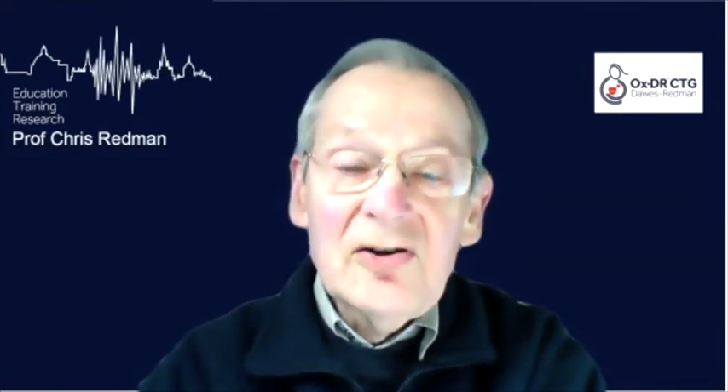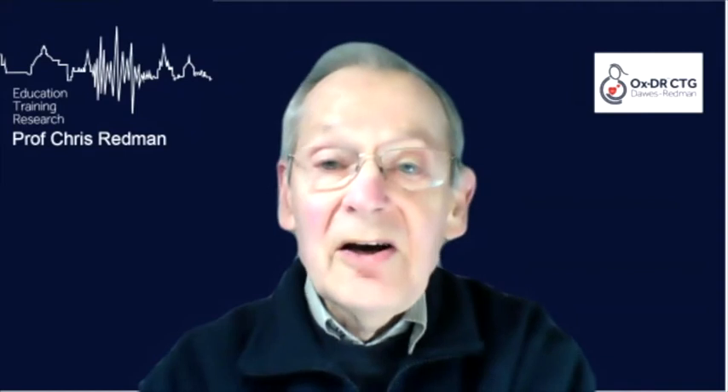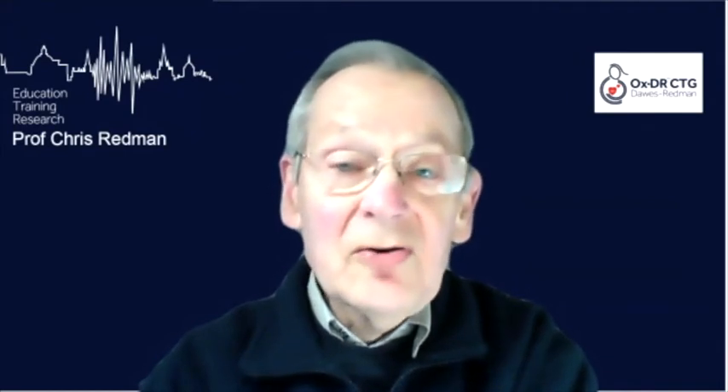So we put that into action, made other changes, and slowly the system came to a point where we couldn't make it any better. Then Jeffrey said it's time to market this. He got it marketed by Oxford Medical Instruments, and in 1991 the first Dawes-Redmond CTGs were being sold. They weren't known then as Dawes-Redmond — they were known as System 8000.